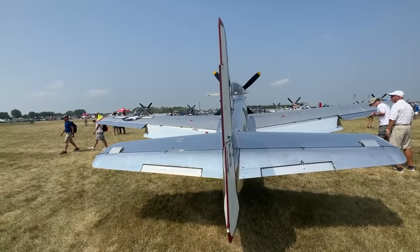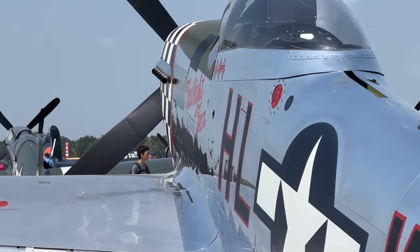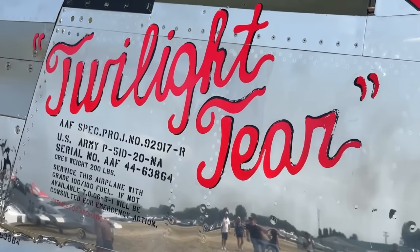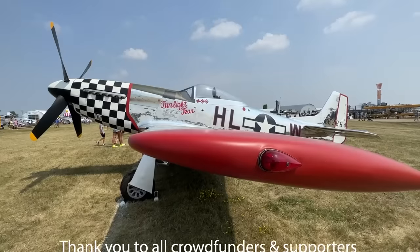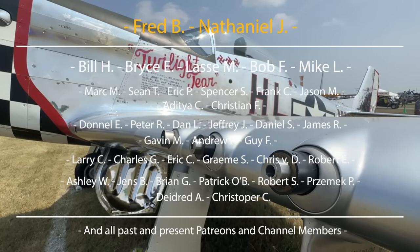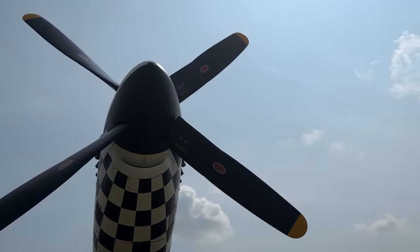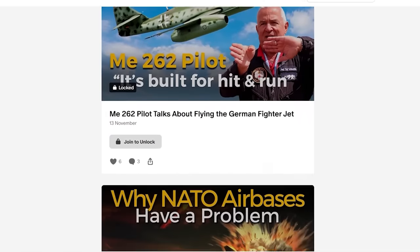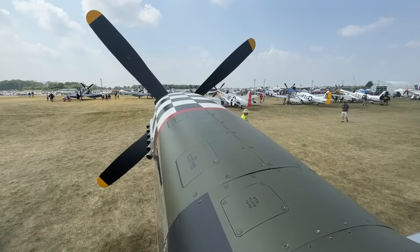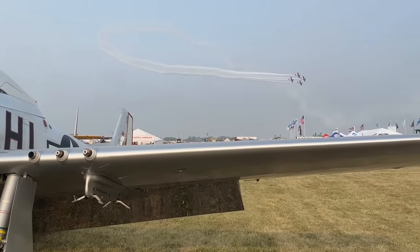Big thank you to the Fagans of Fagan Fighters in Granite Falls, Minnesota — it's a fantastic museum with a really cool selection of aircraft basically all in flying condition, so you should definitely hit them up; it is worth the trip. Big thank you also to the community and the crowd funders who made this trip possible. Inside the Cockpit is 100% community funded, so your support makes these videos possible. Check out our Patreon and channel membership options — you'll also get early access to many new episodes. And as always, have a great day, and see you in the sky.